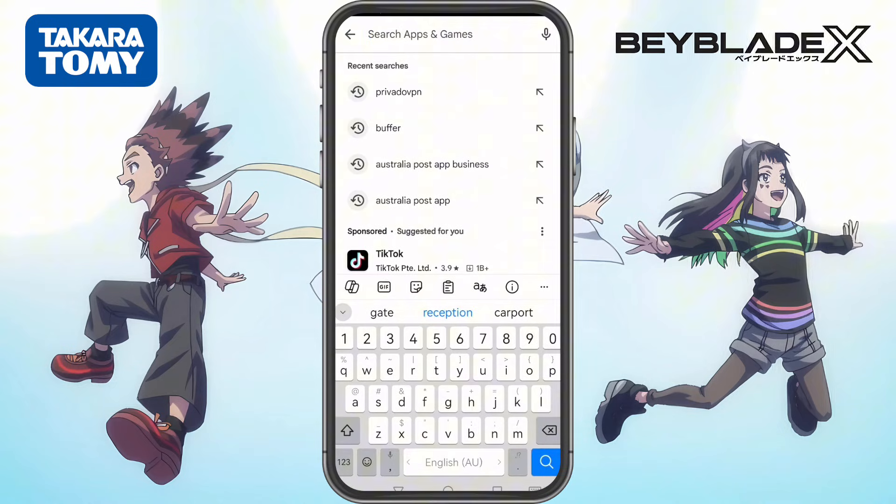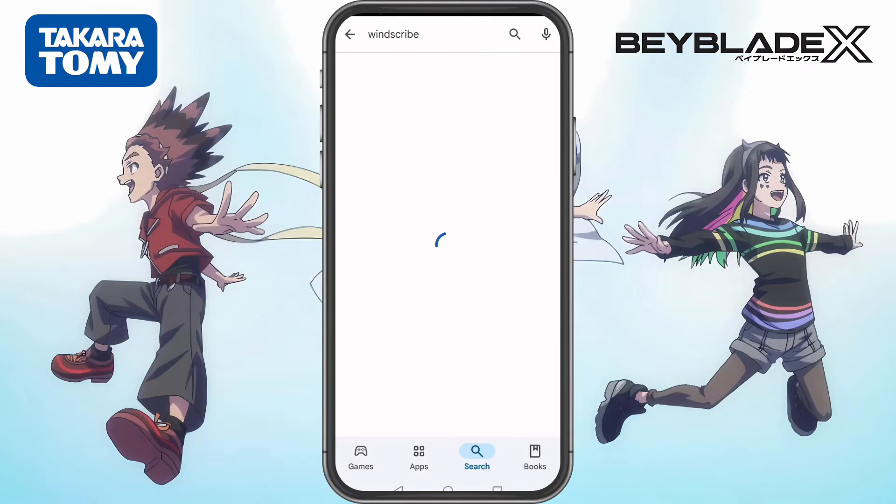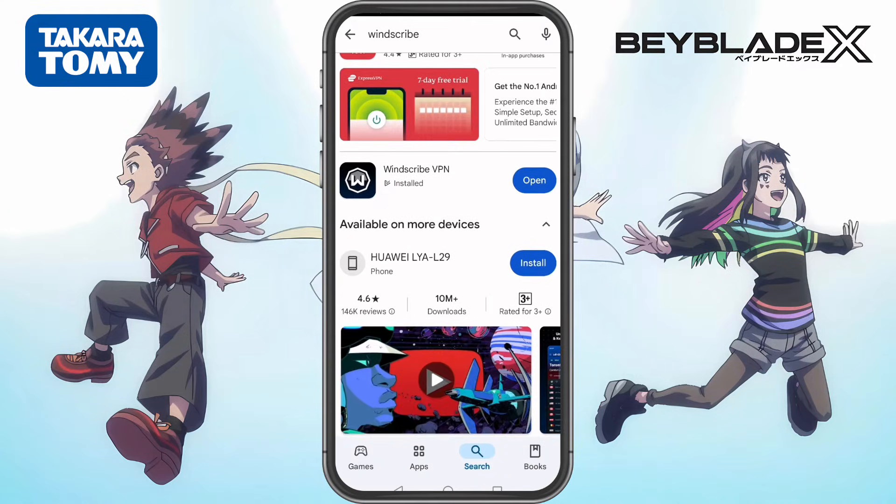Let's get started. First, we need to download Windscribe VPN. Go to the Google Play Store, search for Windscribe VPN, and look for the icon — it should be a W inside an octagon. Once you find it, tap Install and wait for it to download.